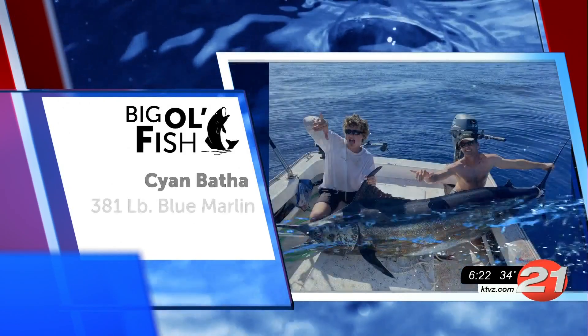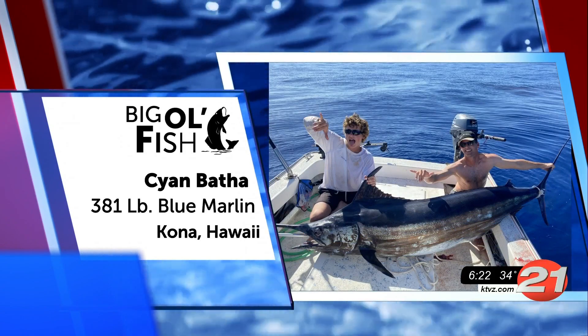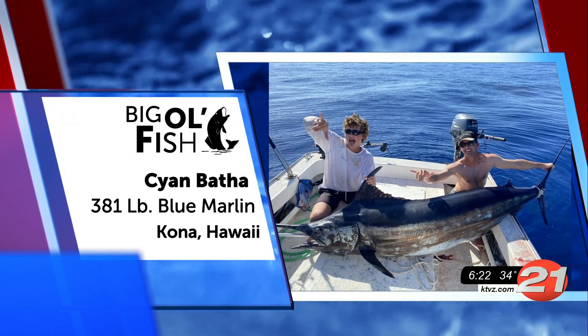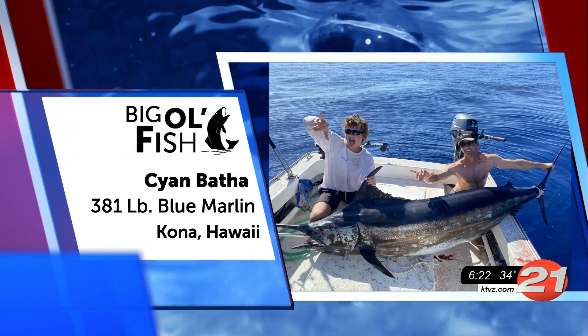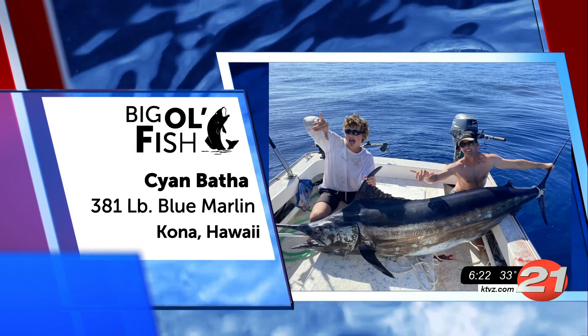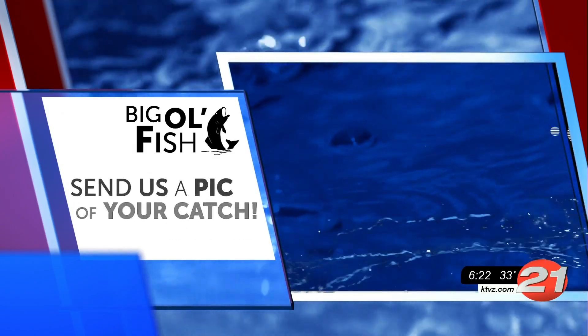And talk about a big ol' fish — we saved this puppy for last. Sean caught this 381-pound blue marlin in Kona, Hawaii. That's how much I weigh after Thanksgiving dinner. We are jealous of this catch, my friend. Amazing stuff from you.